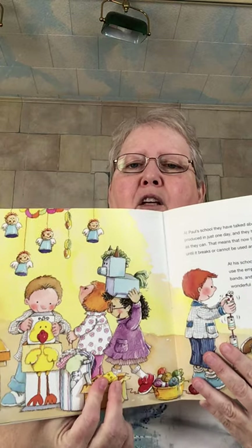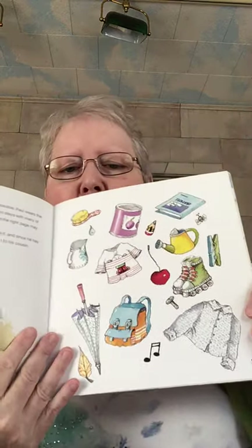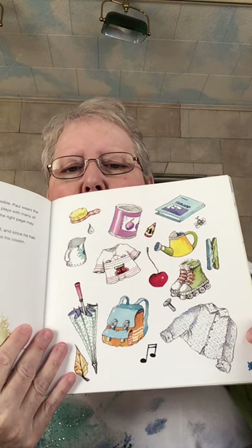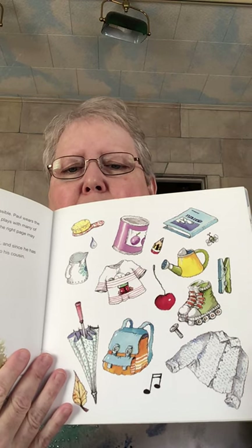At his school, they paint on both sides of all sheets of paper, use the empty cans of paint to keep paperclips and rubber bands, and use the pieces of craft paper left over to make collages. Do you have any other ideas? You can see some of the things they're reusing. At home, everybody reuses as many things as possible. Paul wears the t-shirts that his big brother has outgrown and also plays with many of his old toys. Can you guess how many objects on the right may be used over and over?